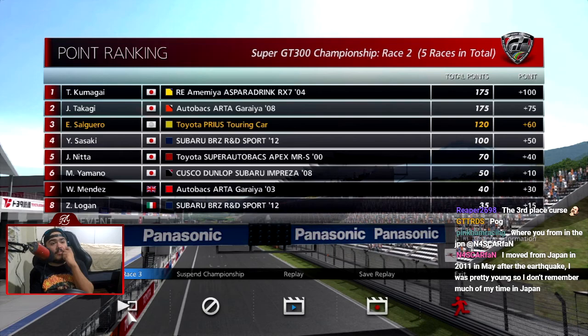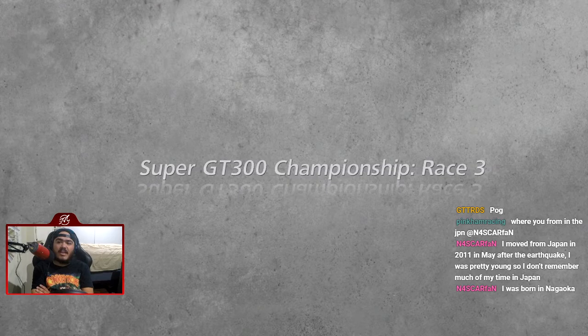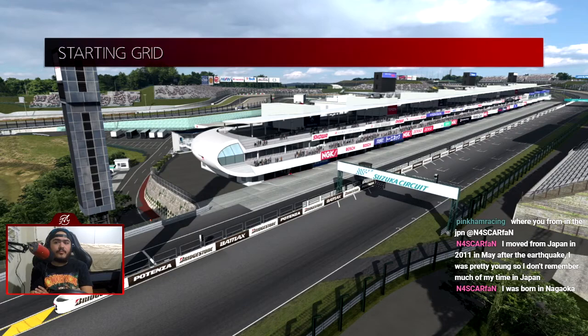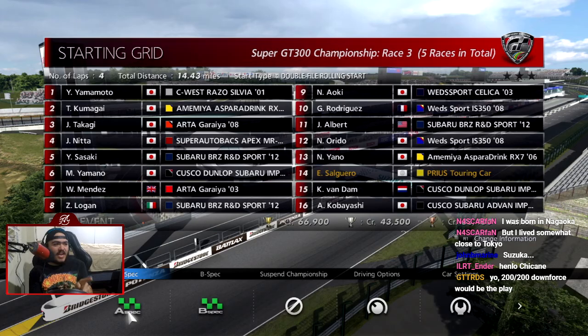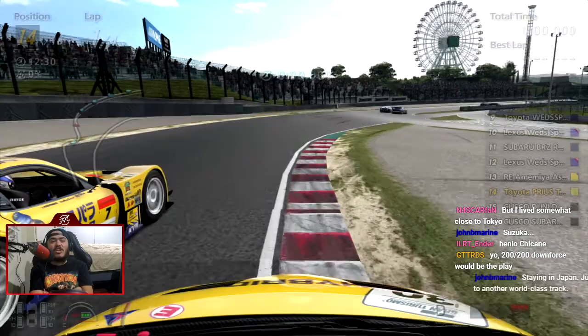We're behind by 55 points — not too bad. Race three, we need to win. You were born in Nagaoka but after the earthquake — that sucks dude. That earthquake really messed things up for so much of the country. Suzuka — we should be able to win there because it's a lot more technical, a lot more corners. Downforce makes no difference to this car honestly and it's slow, so we need all the speed we can get.